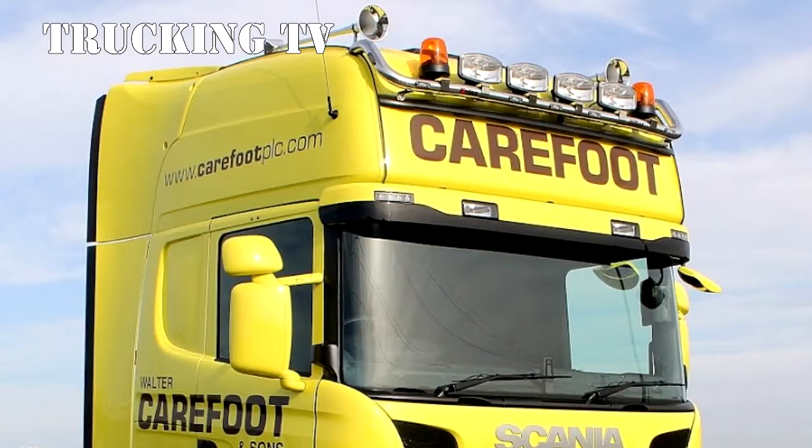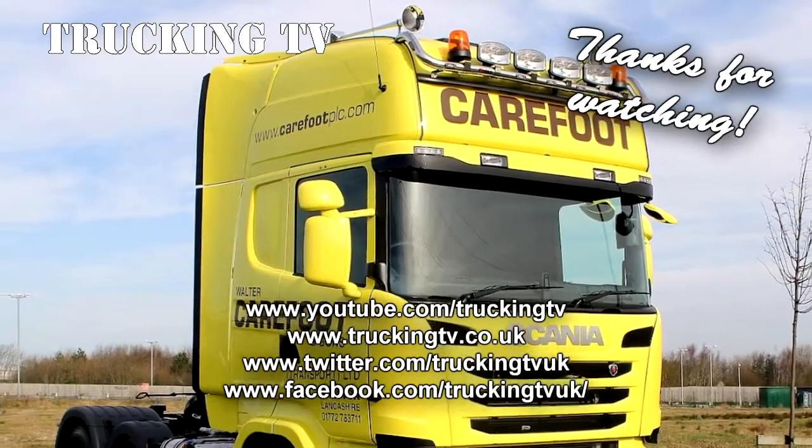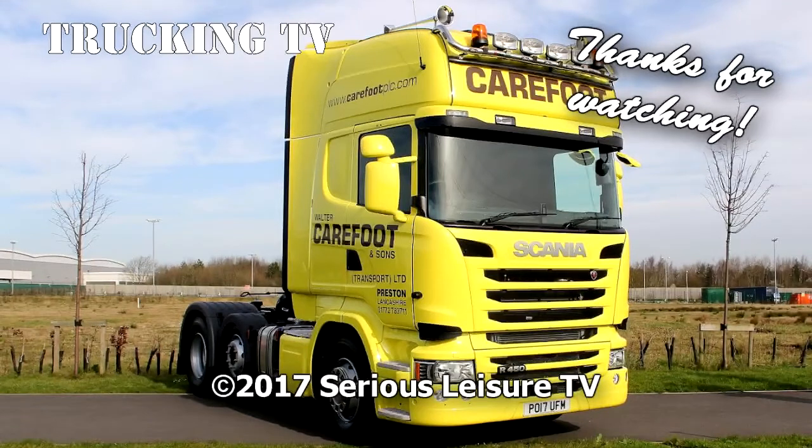The event was made all the more significant as it coincided with the first test run of Carefoot Transport Company's new Scania R450, 15 of which are due to join the Carefoot fleet over the next few months. We'll bring you more news when we have it.